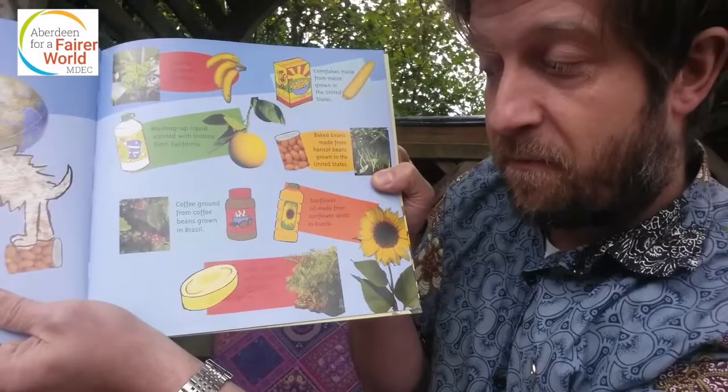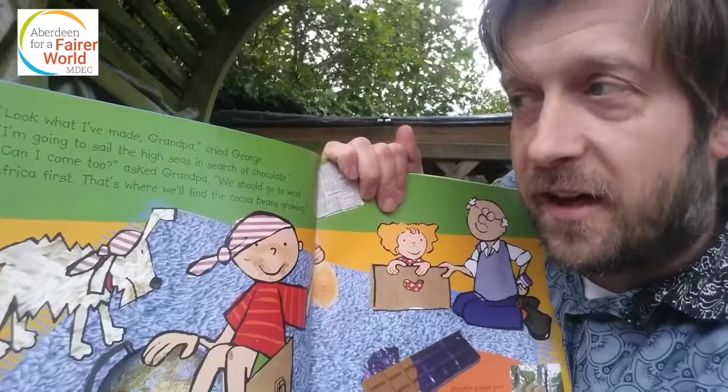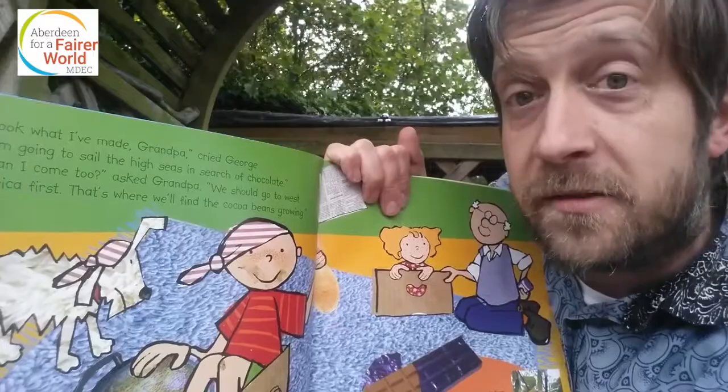I forgot to tell you, I've got sunflowers growing here as well — I wonder how tall they will get. Have you grown sunflowers? You can stick them in a pot, put them on the windowsill, see how tall they get. 'Look what I've made, Grandpa,' cried George. 'I'm going to sail the high seas in search of chocolates.' 'Can I come too?' asked Grandpa. 'We should go to West Africa first — that's where we'll find the cocoa beans growing.'